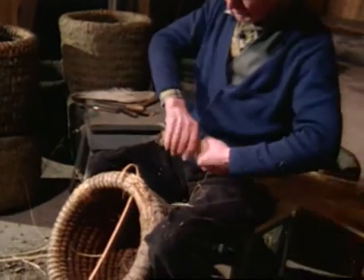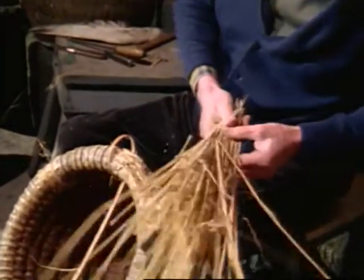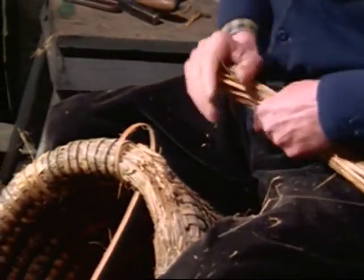The rye straw used for this purpose originates from special crops grown without the aid of chemicals. Only short, sturdy straws are suitable for skep weaving.